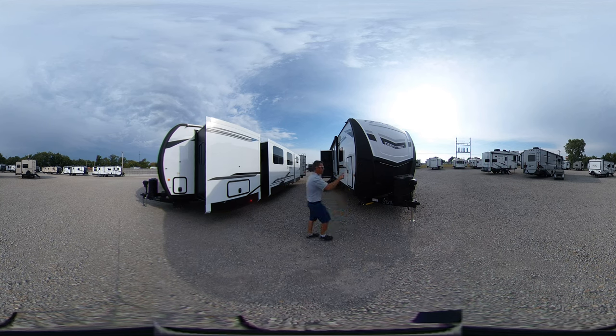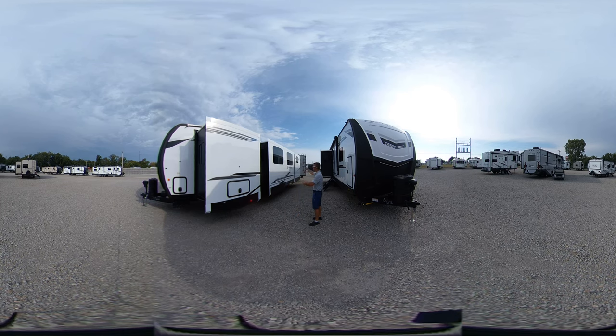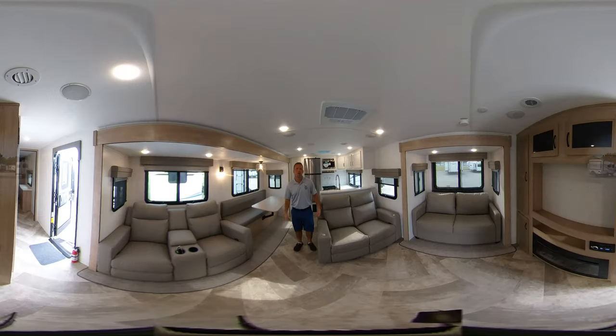Both trailers have 30-pound tanks and electric stabilizer jacks. The couples trailer has rear living with opposing slides giving you a lot of living area, while the bunkhouse has a smaller living area but a bunk room for the kids in the back. We'll start a video on the couples trailer first, then go over to the bunkhouse to show you the differences.